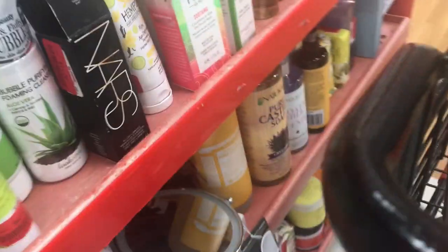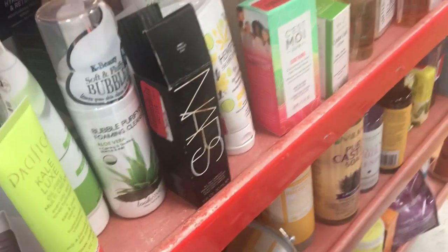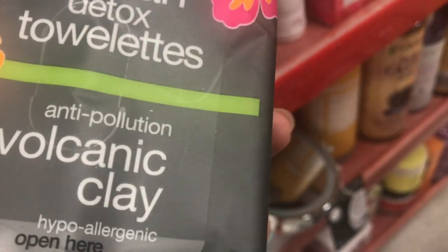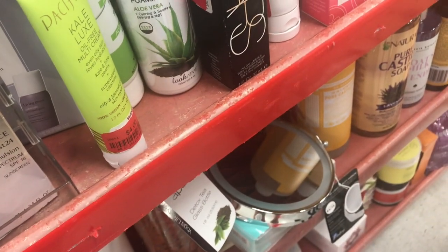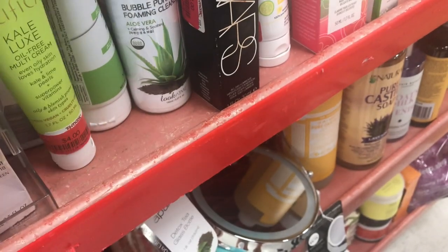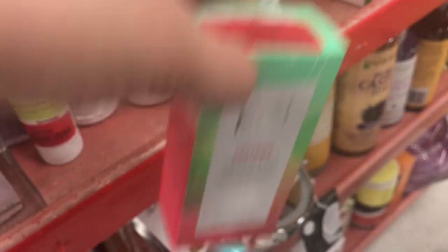It's a lot, guys. They actually have these facial masks for $3, which is a good buy. Do you guys know Alba? We sell these in Target. $2 for those wipes. Volcanic Clay. Pacifica — $4 for Kale Luxe Oil Cream. This is a $2 facial mask.